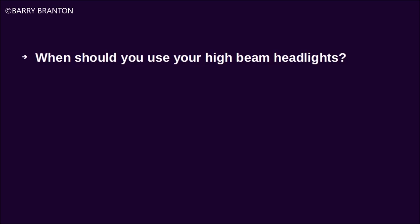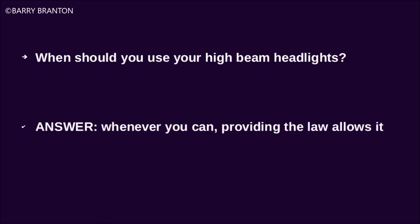When should you use your high beam headlights? Whenever you can, providing the law allows it.